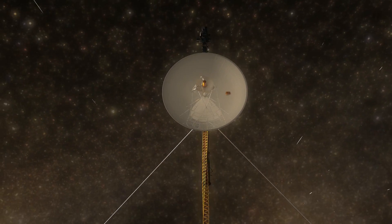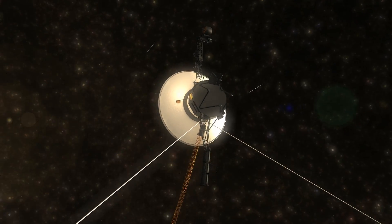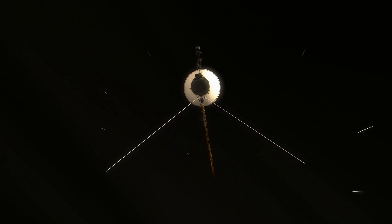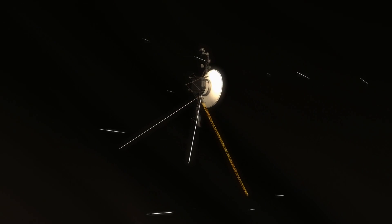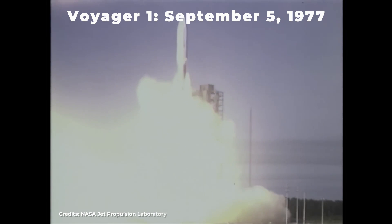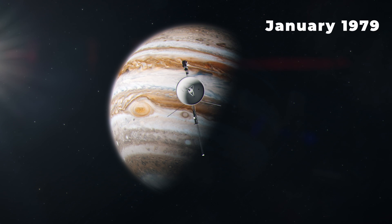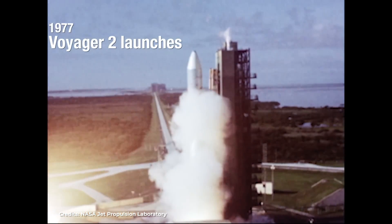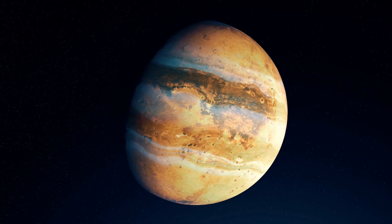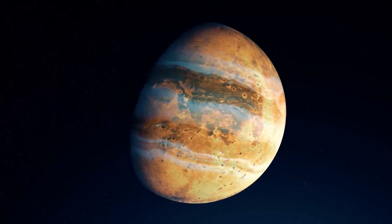The Voyager spacecraft had similar objectives to Pioneer, but with much more advanced technology developed thanks to Pioneer's success. They also carried more fuel for observing maneuvers and longer-lasting batteries for more sophisticated scientific equipment. Voyager 1 was launched on September 5, 1977 from Cape Canaveral and arrived at Jupiter in January 1979, while Voyager 2 was launched on August 20, 1977 and arrived at Jupiter on July 9 of that year. Both probes took longer than Pioneer because they carried a heavier payload.